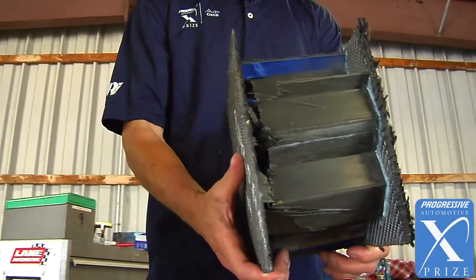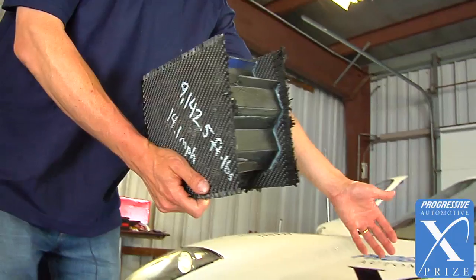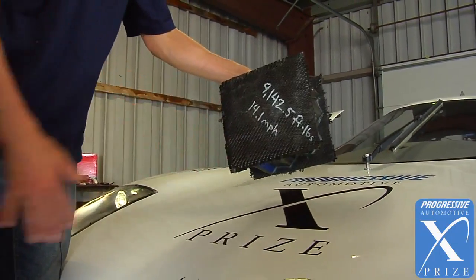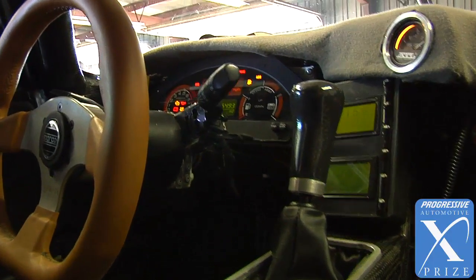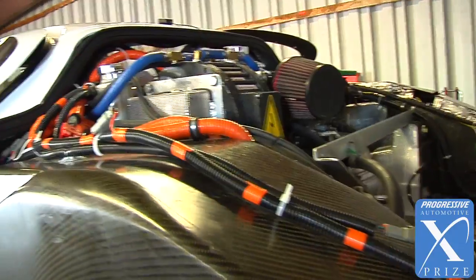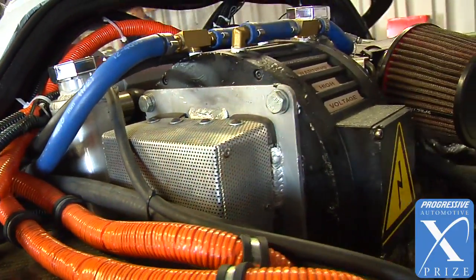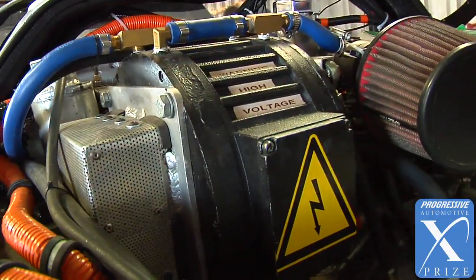It's made out of advanced composites — carbon fiber — taken from the process used to make the Boeing Dreamliner, so it's essentially industrial waste, which is exciting because it uses materials that are already being discarded. The real innovation is in the packaging: we've packaged an internal combustion engine with a hybrid drive system using advanced lithium batteries.